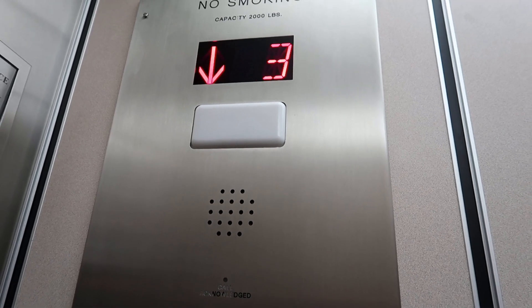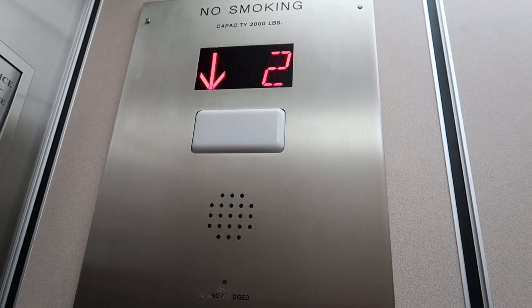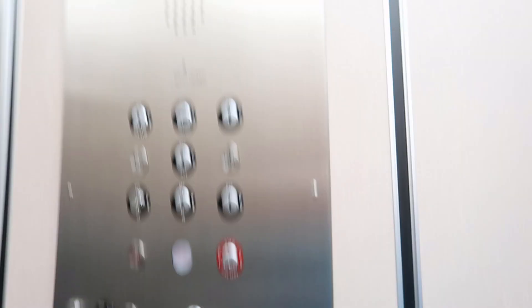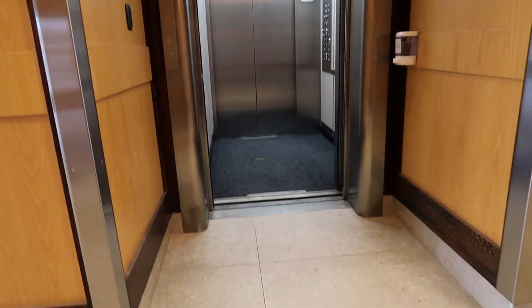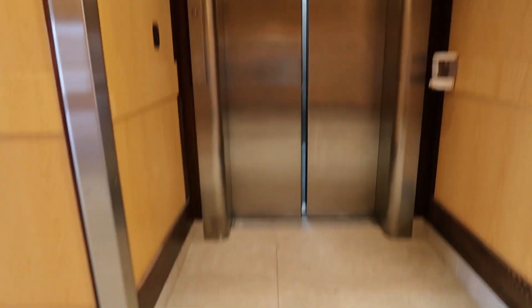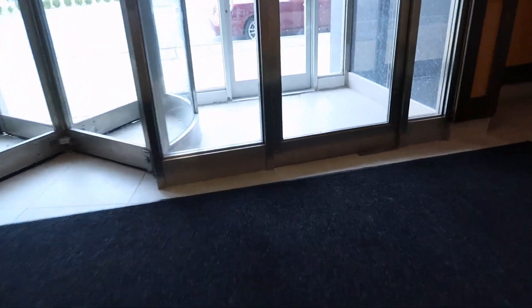I'll show you what the building looks like from the outside. These aren't that fast. This is a Seaburg elevator right here - that is a classic. This is what the lobby looks like; it's very nice. And we're going to go out. I'll show you what the building looks like. How do I get out of here before we get harassed?